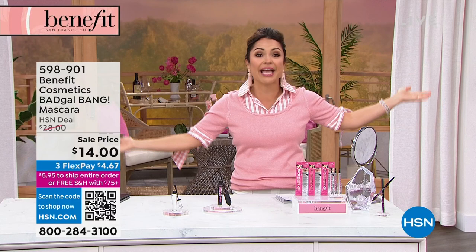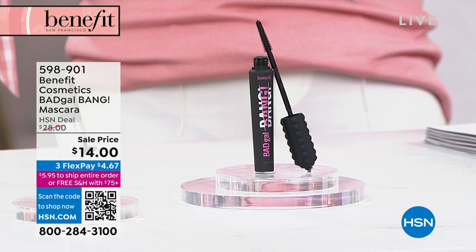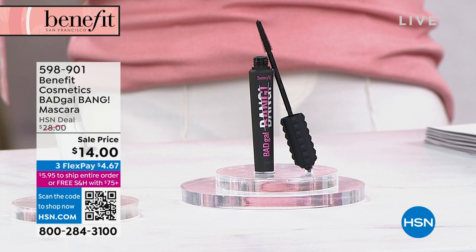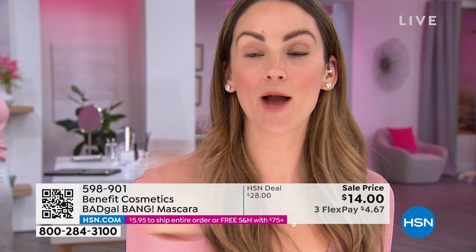Bad Gal Bang — go read the reviews. 434 perfect five-star reviews on this customer pick, just for this National Lash Week celebration, half off tonight. It's a $4.67 flex pay. We've got to replace our mascara every couple of months anyway, so this is a perfect time to try Prestige if you never have — because drugstore mascara costs more than this. At this price, it's bananas.